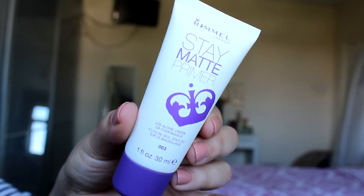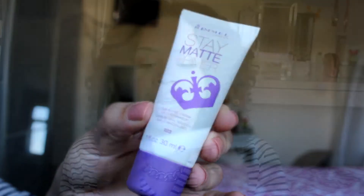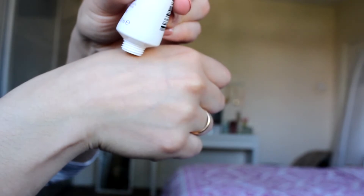I'm going to start first with the packaging. It's the standard Rimmel or drugstore packaging — not too in your face. It's actually quite nice with purple writing and a purple lid. It comes in a white formula and it's very easy to blend; it doesn't leave a white cast or anything like that.